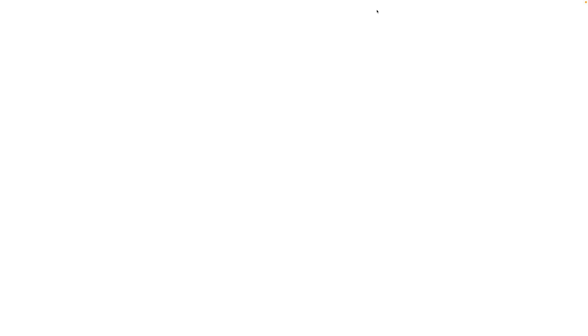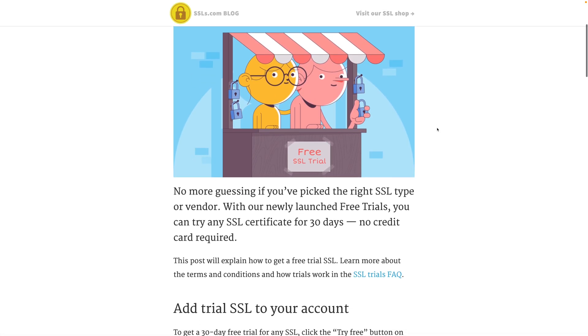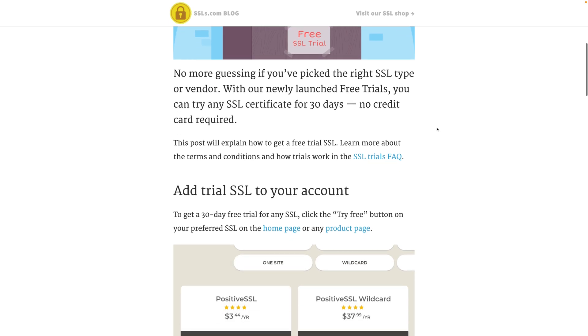If you go to SSLs.com, they'll tell you that you can get a free SSL certificate with a 30-day free trial — so you get it free for a month and then you have to start paying for it. Be careful not to fall into that trap. If your web host does not offer forever-free SSL or included SSL with what you pay for, you're going to want to go to the next solution.